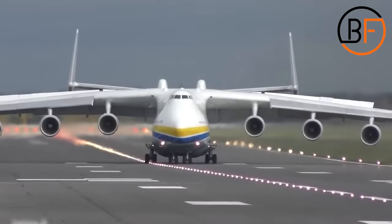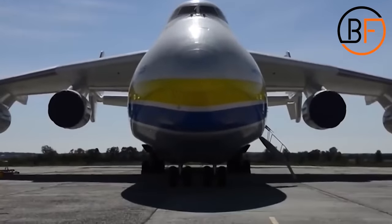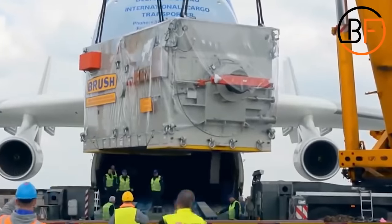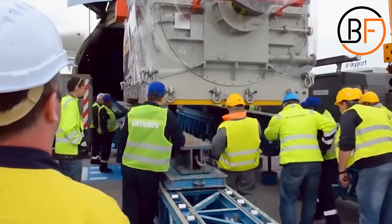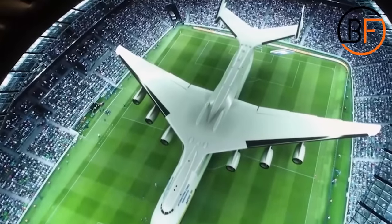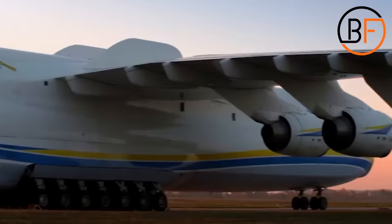The Discovery Channel called it the Colossus of Cargo Planes, and we can't argue with Discovery. This plane can carry a load of 355 tons. The total weight of the aircraft is 1.4 million pounds. So it's pretty clear we're talking about a beast.